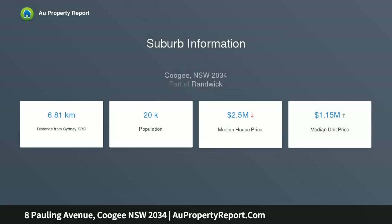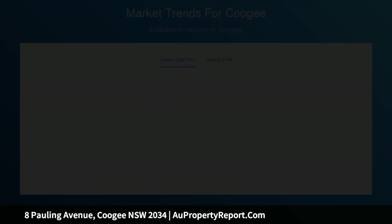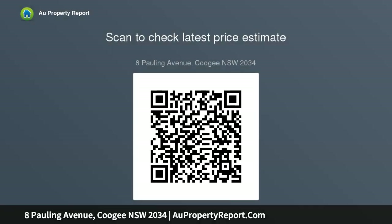Fresh contemporary interiors feature polished floorboards, high ceilings and stone finishes, while a flexible layout is complete with an upper-level study nook or ideal kids' playroom. Quietly located away from the crowds but within easy reach of Coogee's vibrant surf and cafe culture, a nearby pathway leads to Clovelly's roast cafes and delis, and there is a lock-up garage.